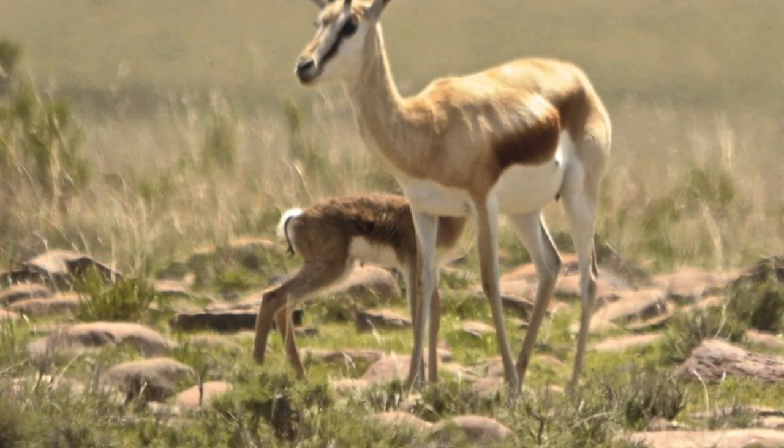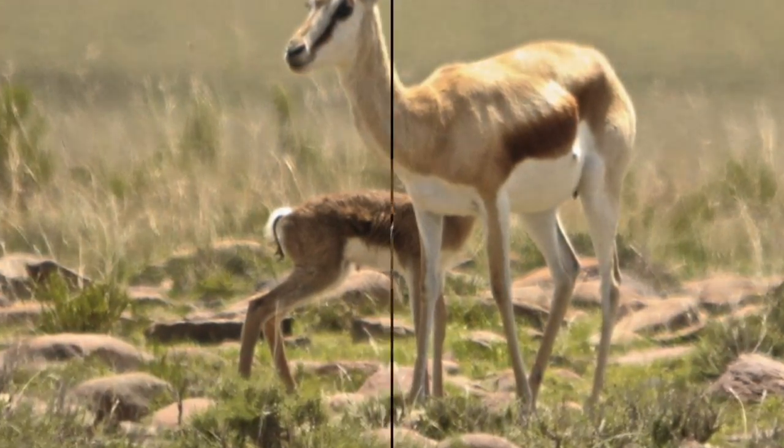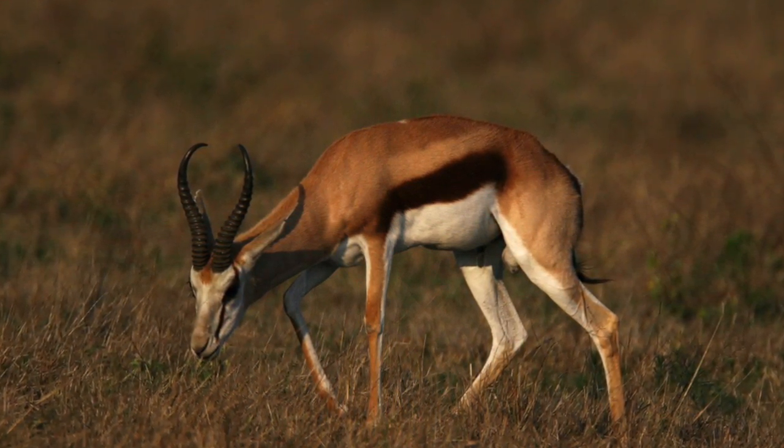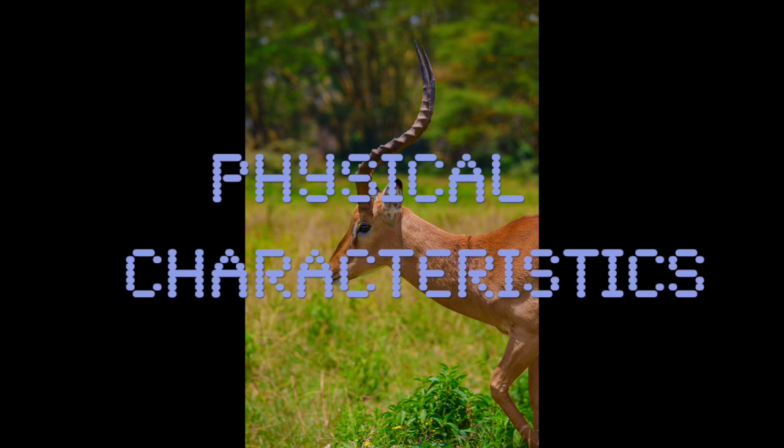In this text, it tells you about springbok gazelles that you will find in southern Africa and the Kalahari. You will learn about the gazelle's physical characteristics, diet, habitat, and how it protects itself.